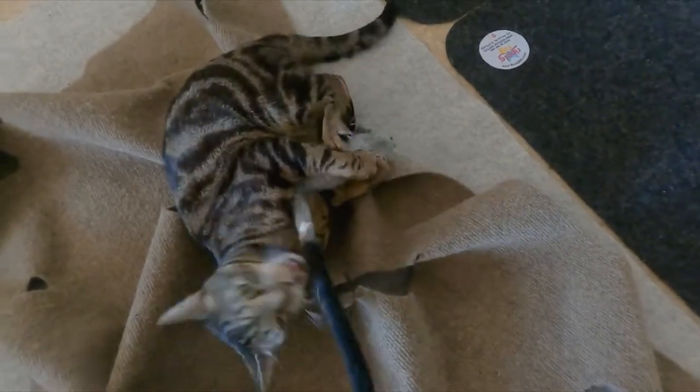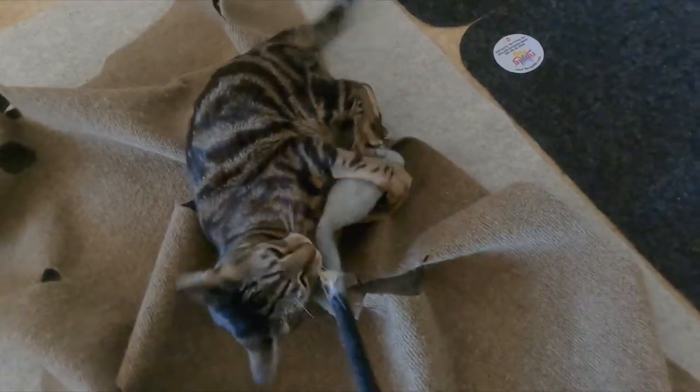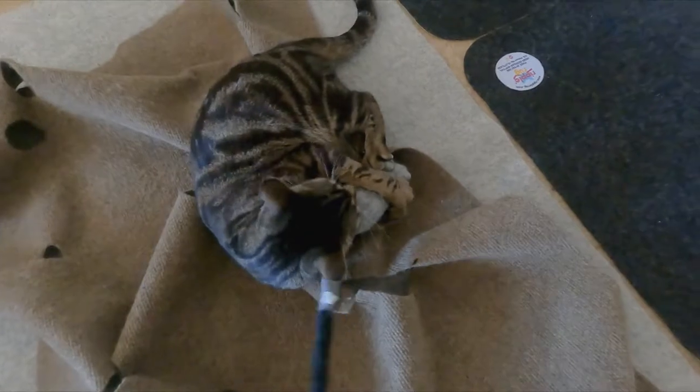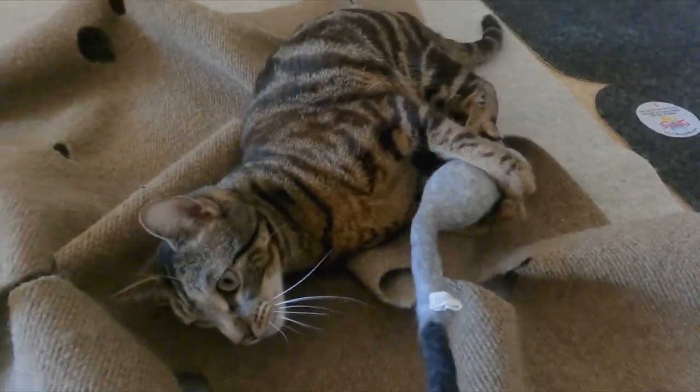Cats love natural materials. There's no chemicals or synthetic dyes, nothing that's really going to harm them. They're attracted to them because they're made out of natural materials. Cats are creatures of nature, so they really like wool, hemp, any type of fur.